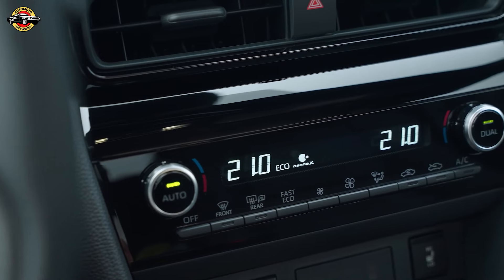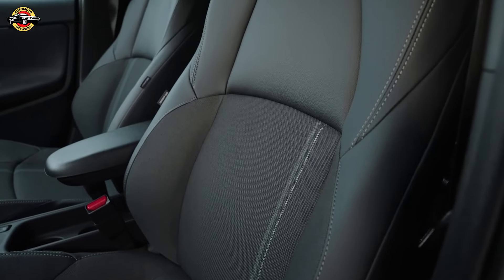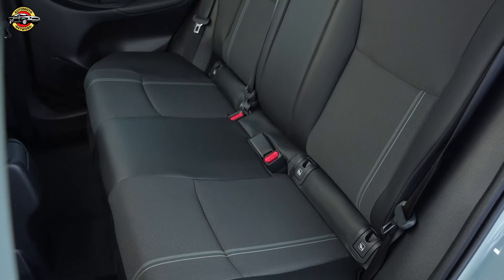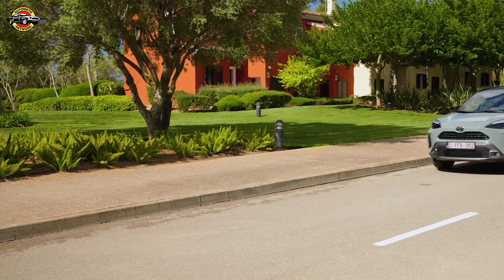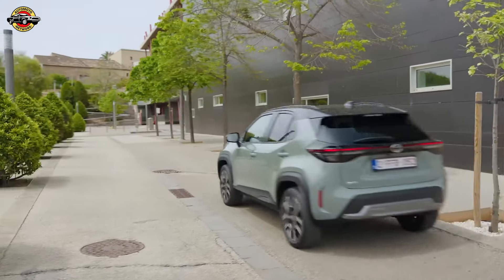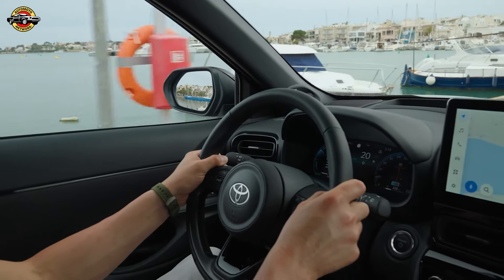The Yaris Cross introduces new hybrid technologies, such as acceleration and deceleration assistance based on road gradients, and predictive efficient drive, which optimizes battery usage based on driver behavior and route conditions. The predictive deceleration support and predictive state-of-charge control enhance efficiency by adjusting engine braking and battery charging based on road and traffic conditions.